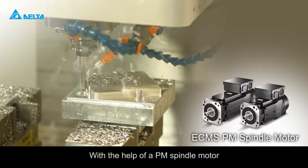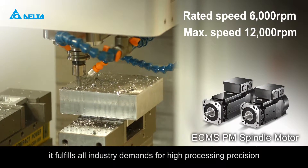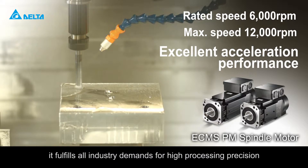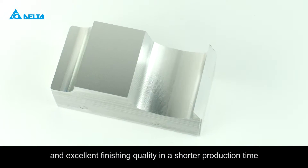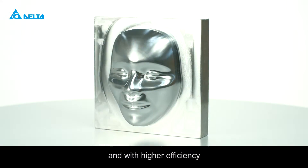With the help of a PM spindle motor, it fulfills all industry demands for high processing precision, faster production, and excellent finishing quality in a shorter production time, and with higher efficiency.